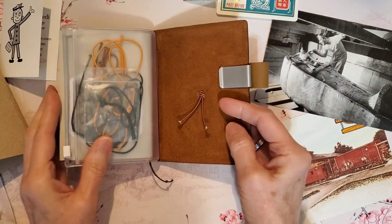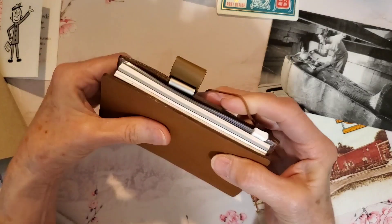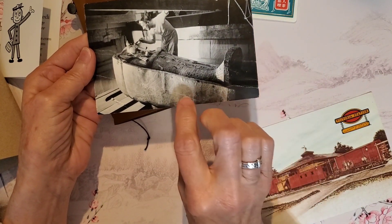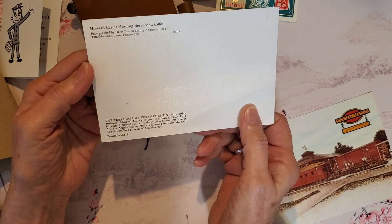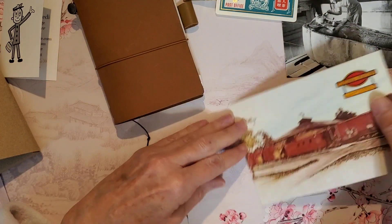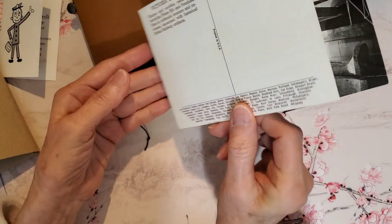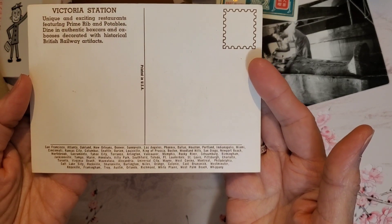I'm really enjoying having this Traveler's Passport Size Notebook. I'm expecting to get a lot of use from it — I like the small, convenient carry size. Here are two postcards from the store. This one shows Howard Carter opening Tutankhamun's sarcophagus. They are vintage postcards, and there are also stamps available to purchase at the store. This postcard is from Victoria Station, which used to be our all-time favorite restaurant in the Charlotte area — they had the best food, the best salad bar, and the best chocolate dessert.